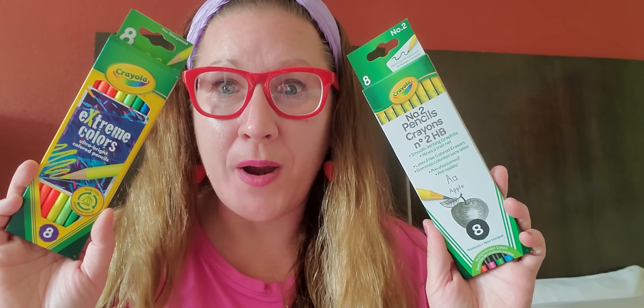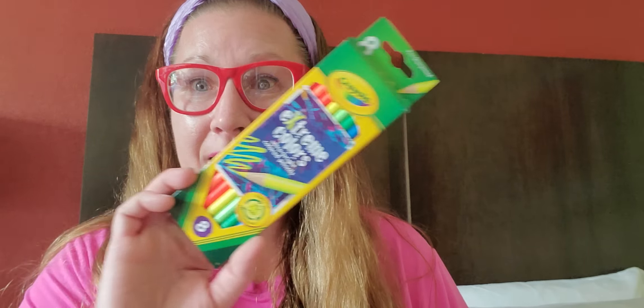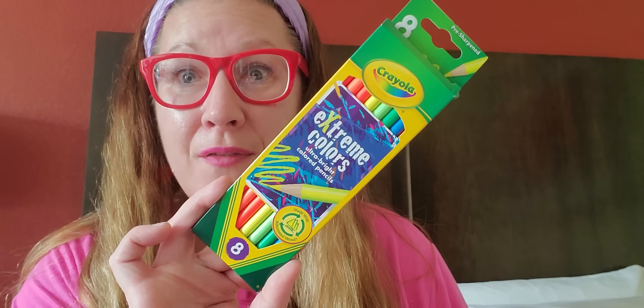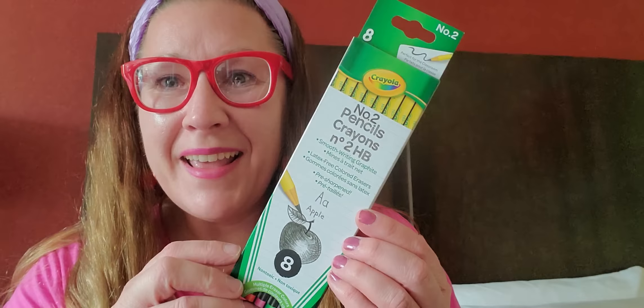I found two new Crayola products I've never seen before either. This is an eight-pack — Extreme Colors ultra bright colored pencils. I've never ever seen these. They're vibrant, beautiful neon and very eighties to me — and I'm an eighties baby so I love that. Then we have this one — a number two pencil, eight of them. Smooth writing graphite, latex free colored erasers. Look at those beautiful colored erasers — so fun and awesome, great for a school option for sure.